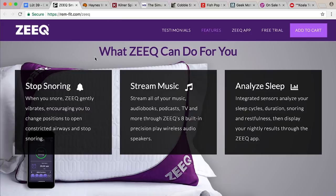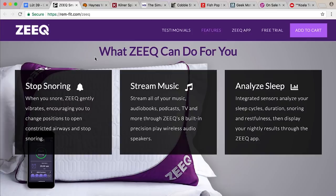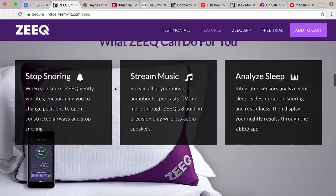Stream all of your music, audiobooks, and podcasts through Zeke's eight built-in precision wireless speakers. So the pillow has eight speakers in it. Analyze sleep — integrated sensors analyze your sleep cycles, duration, snoring, and restfulness, then display your nightly results through your Zeke app so you can track your sleeping habits. I wonder what the MyPillow guy thinks of this — he's like, oh I should have thought of this for MyPillow. I'm a creepy guy. That's how he talks.